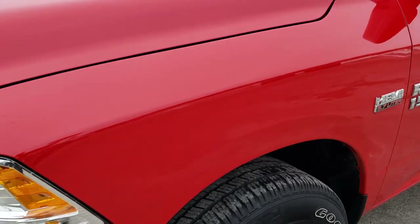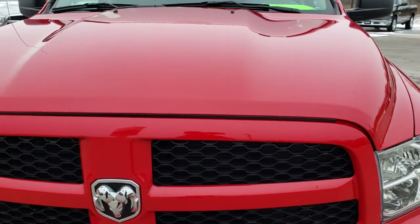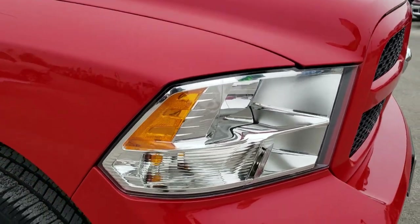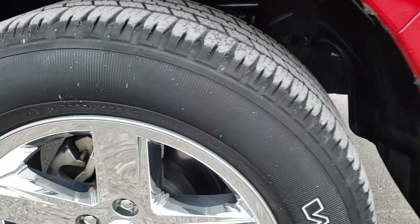Driver side front fender — no dents, no dings on that. Headlight lenses are nice and clear. The hood is in excellent condition, no dents or dings. As well as the grille and front bumper — very nice and clean, no scuffs or scrapes.